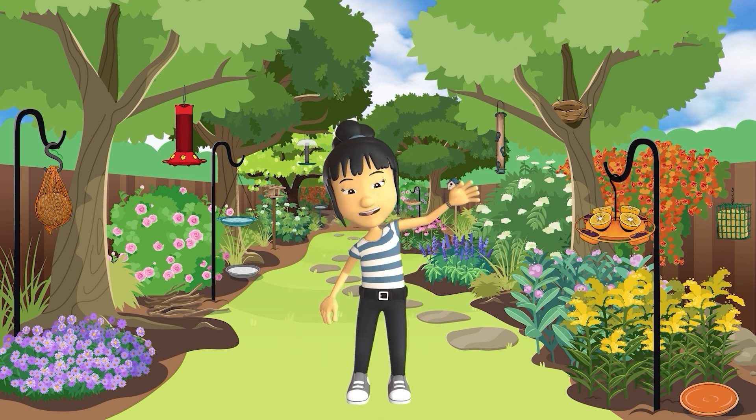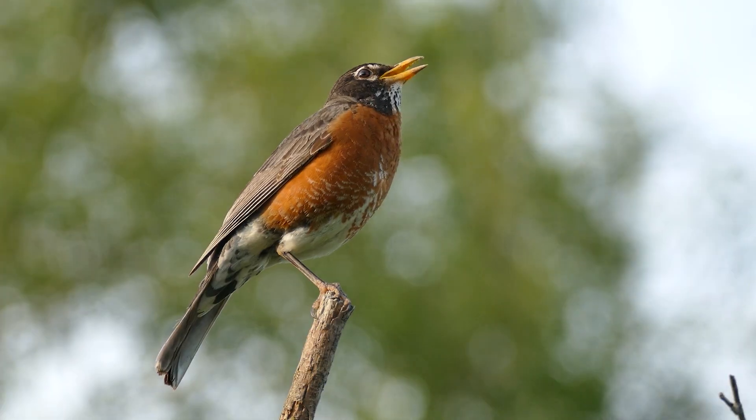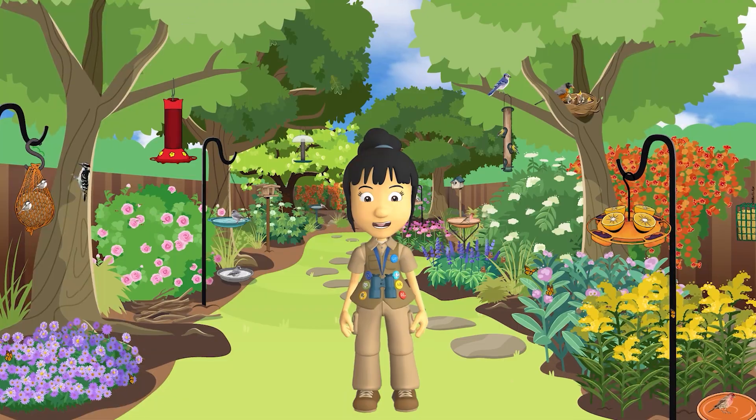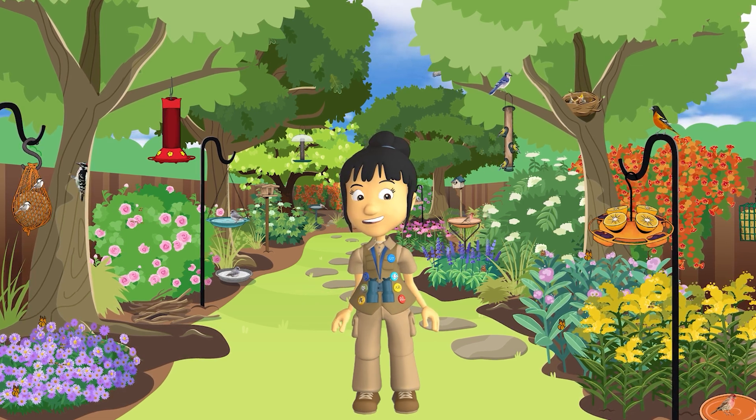Hi there! My name is Brooke. Welcome to my homegrown National Park. Do you hear that? That's the sound of a robin.